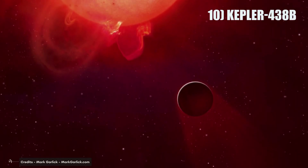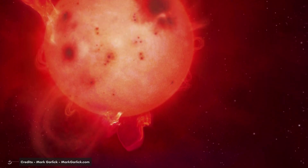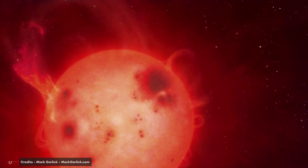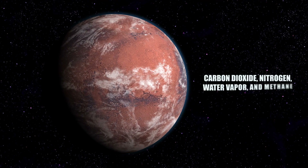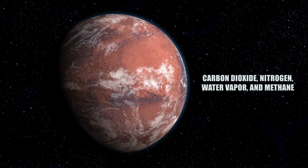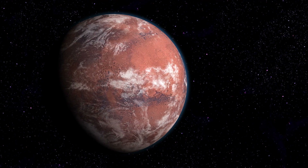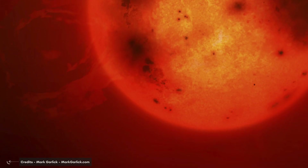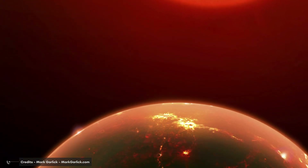Number 10: Kepler-438b is a potentially habitable planet that orbits in a tidal lock with its star. It is located just outside the habitable zone; however, its magnetic field increases its chances of possibly sustaining life. If it had an atmosphere, it would consist of carbon dioxide, nitrogen, water vapor, and methane — all essential components of life. The planet's mass of 2.3 Earth masses gives it a gravity 30 times that of Earth, making conditions on its surface relatively bearable. Its close proximity to its star and low levels of X-ray and extreme ultraviolet radiation make it a promising candidate for habitation.